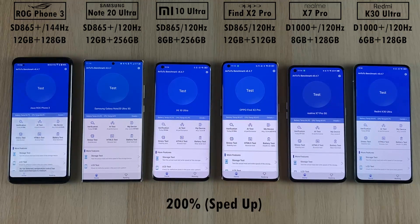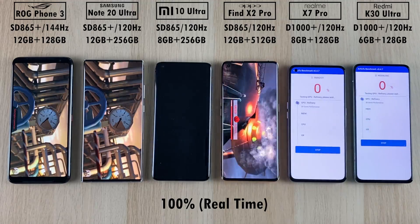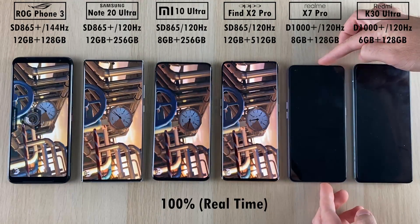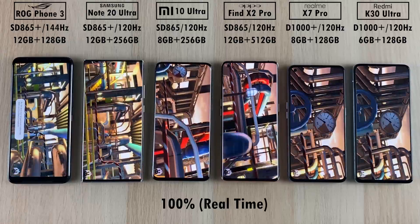At the bottom of the screen I'll be indicating whether it is sped up or 100% real time. It's currently sped up — now it's 100% real time so you can see how fluid all the devices are running the first part of AnTuTu version 8.4.7.